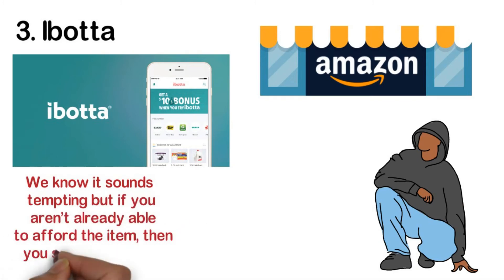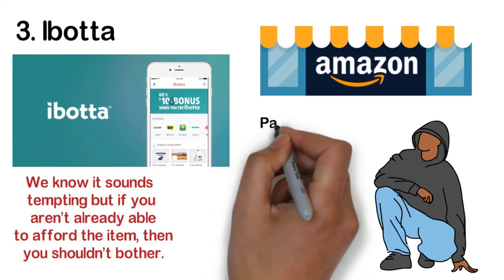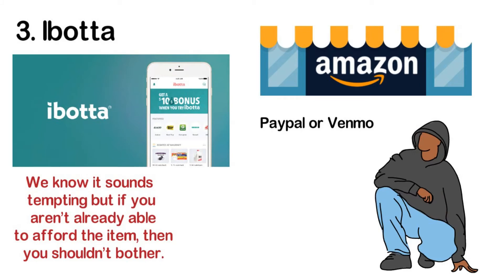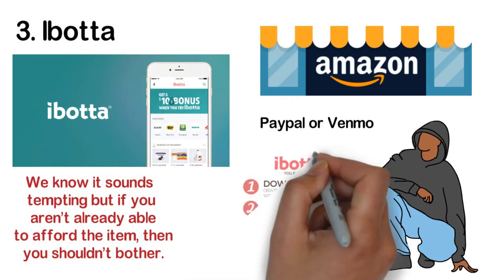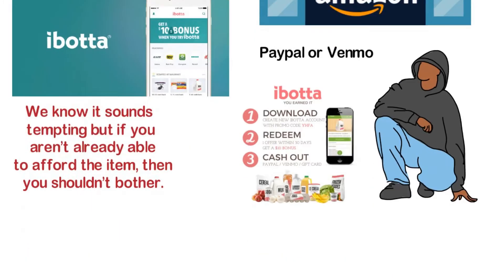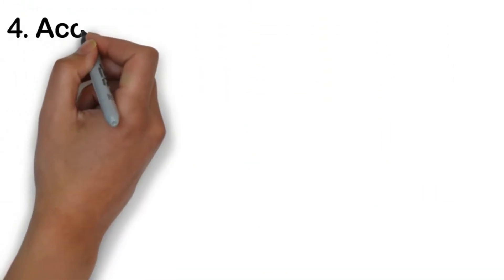If you aren't already able to afford the item, you shouldn't bother. For this one you will have to hit the twenty dollar range before you can transfer it to PayPal or Venmo. You can also go for the gift card option and exchange it with popular retailers such as Amazon or Target.